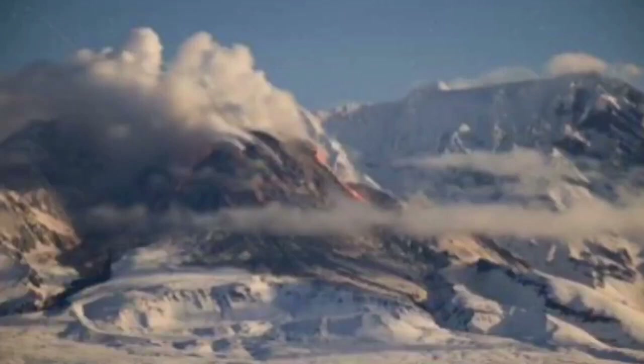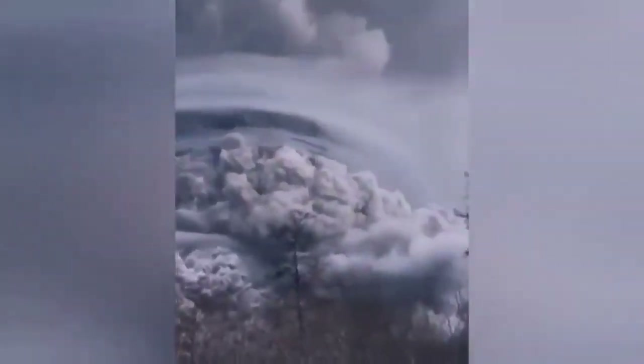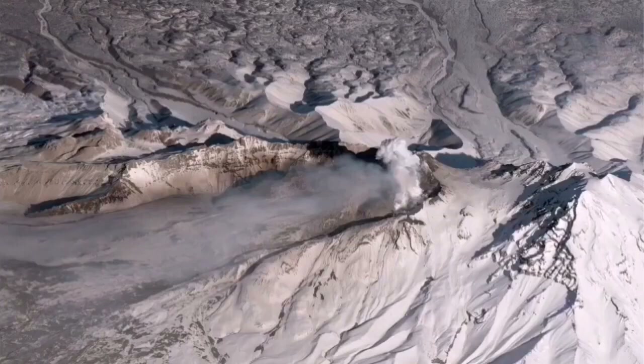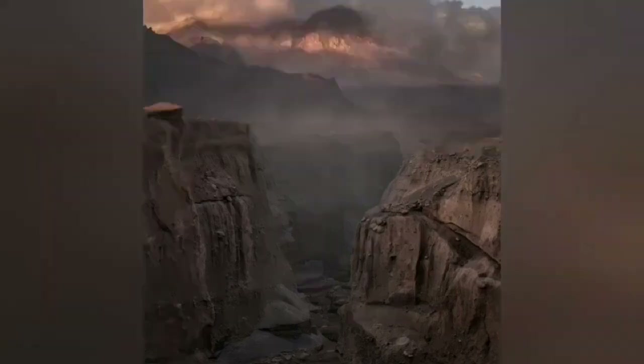The volcano was venting and releasing gas, and when it exploded it released the pressure. That pressure release almost changed the whole landscape. It actually diverted aviation away from over the North Pacific Ocean. Looking back, we can see that a deep canyon has now been carved by that eruption, showing the history of eruptions within it.